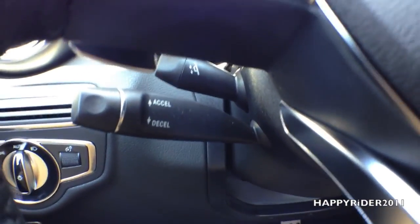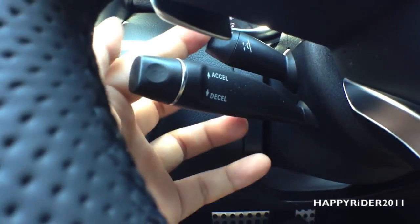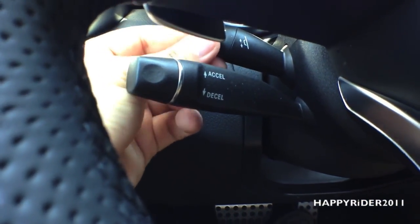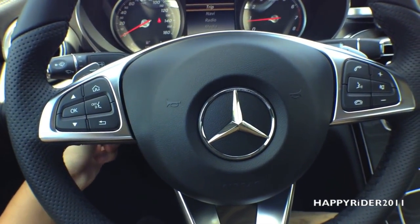Down here, we have two knobs. This is the cruise control, and the smaller knob is used to control the steering wheel placement. You can move the steering wheel up, down, away from you, or towards you.